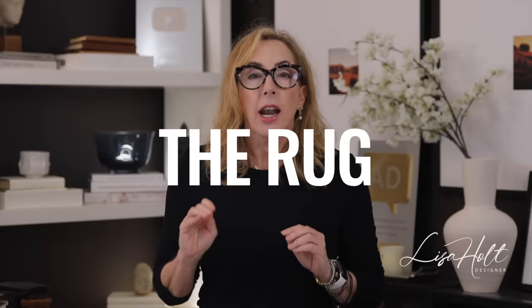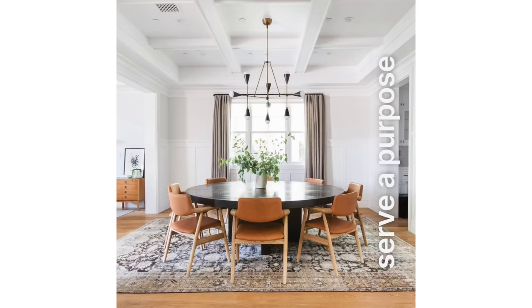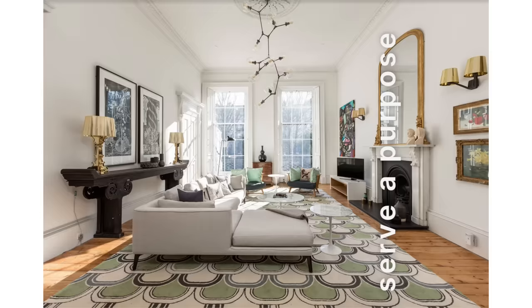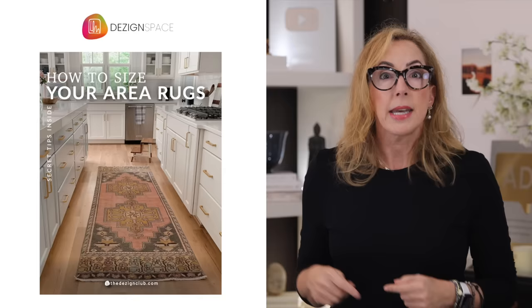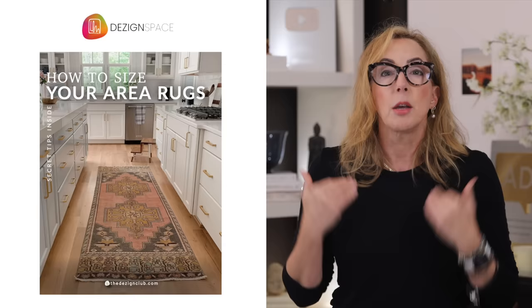Number two on my countdown is all about the rug. Area rugs are absolutely not just decorative — they serve a purpose. They are there to visually connect pieces that make up a conversation grouping and help create an understanding of the flow and experience of a room. So if your rug is too small, you've got to go up in size. If you want an insider tip on snagging a killer rug, check out my book on how to get the big rug you need — it's in design space and it's free to get in.